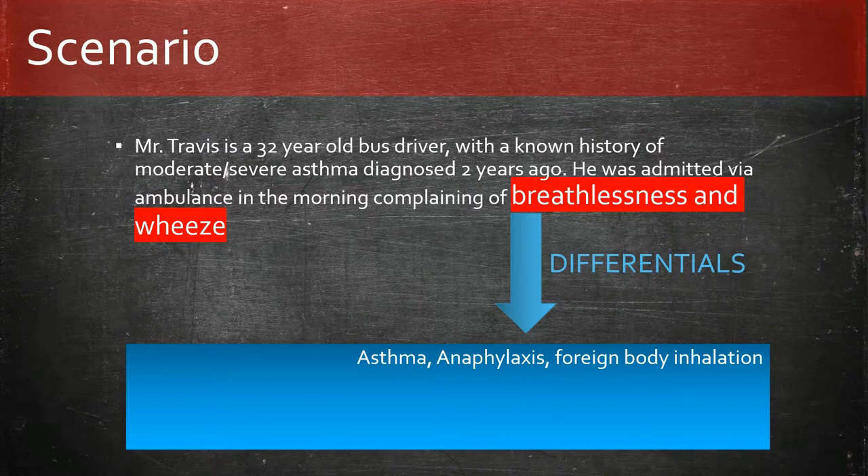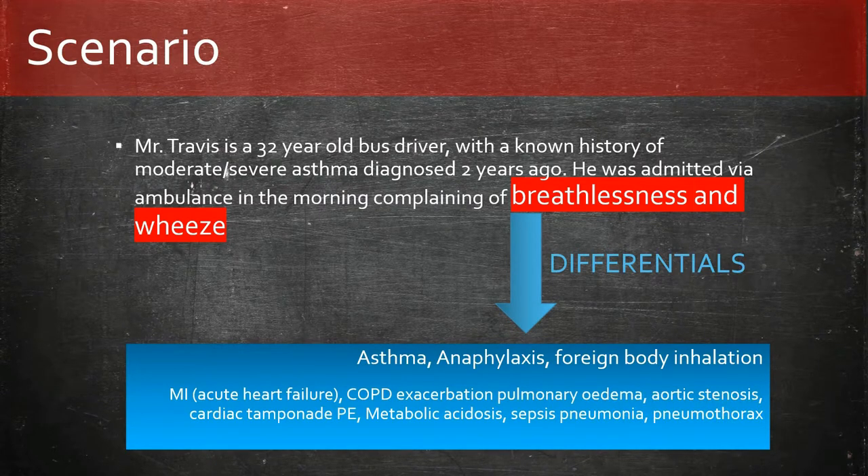Other possible causes, though less likely to present with both shortness of breath and wheeze, are MI, COPD exacerbation, pulmonary edema, aortic stenosis, cardiac tamponade, PE, metabolic acidosis, sepsis, pneumonia, and pneumothorax.